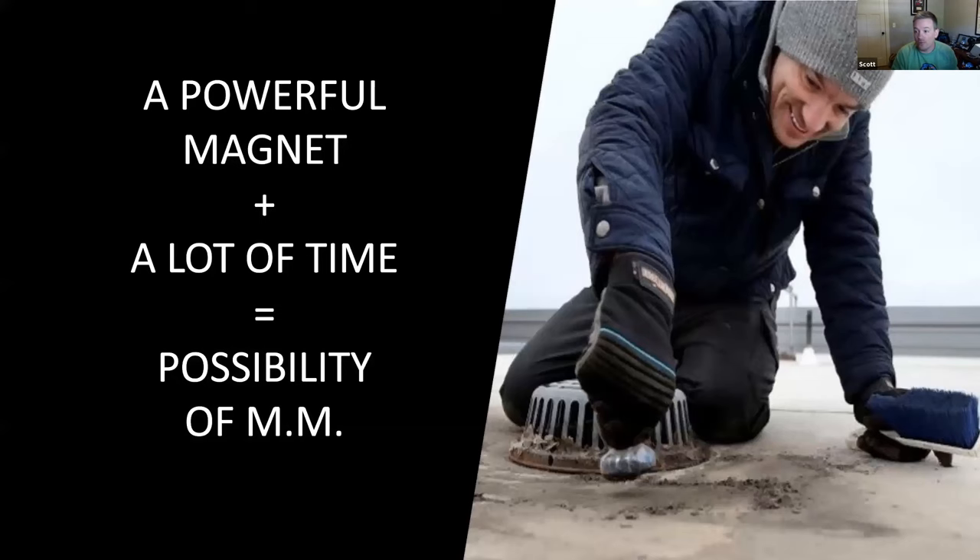I use a powerful magnet. If I have enough time on the roof, I spend as much time as I can to cover everywhere. I'll go to the drains, like in this image, or the corners of the buildings — because when it rains, all the material kind of settles in certain areas. You want to go to those areas and use that magnet.